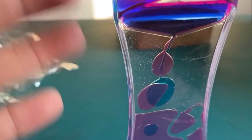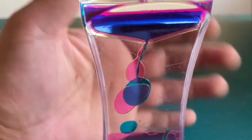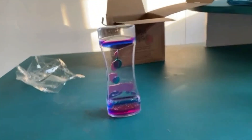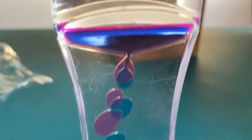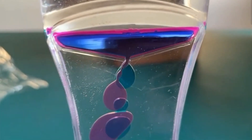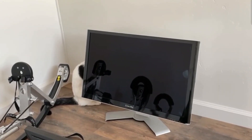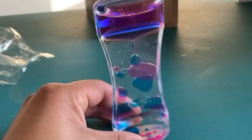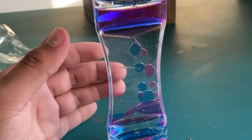Next we have this little hourglass lava lamp-looking thing. It's pretty satisfying just to watch, but it's not really a fidget because you don't really interact with it — you just watch it. You let it sit on your desk and it bubbles up and down. It's pretty cool and satisfying to look at. I'm gonna rate this one a 6 out of 10 — it's cool to look at but you can't really touch it.